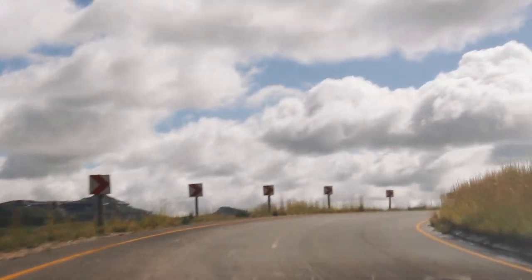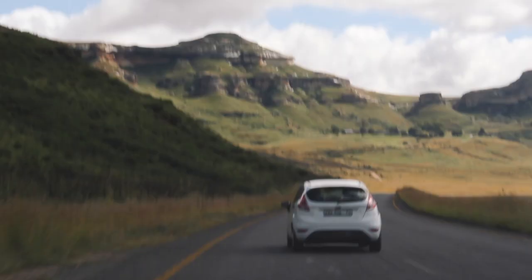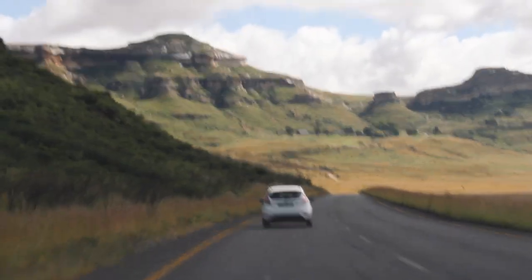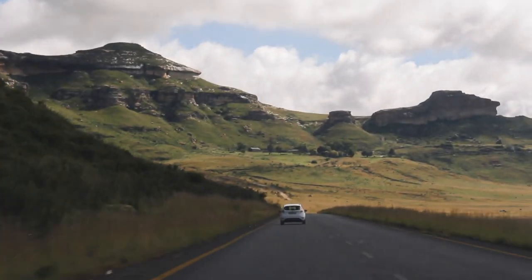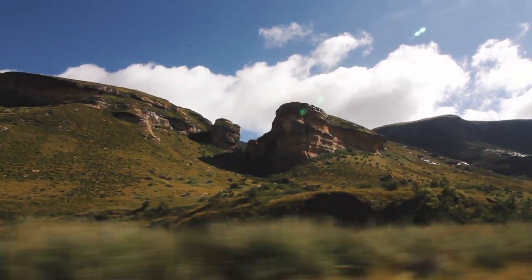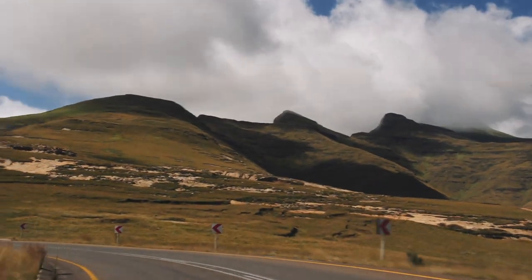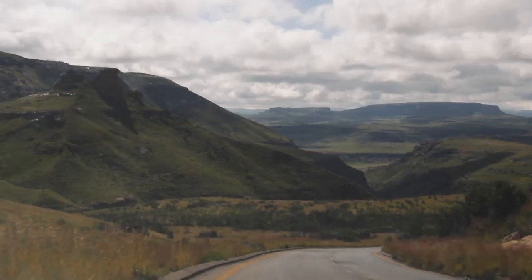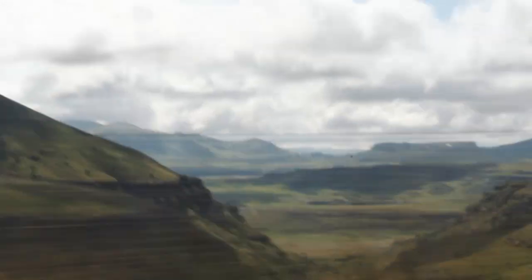There were passages we drove on the mountain highlands that felt like we were touching the clouds — that's how high up we were. Nestled in the rolling foothills of the Maluti Mountains of the northeastern Free State lies one of the best national parks I've ever been to, hands down, in the world.